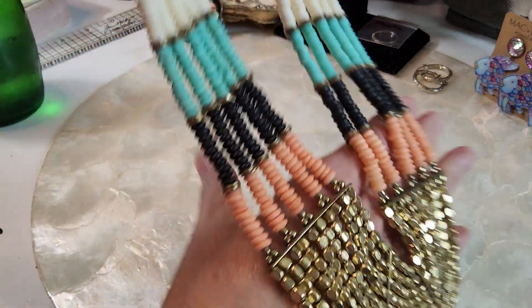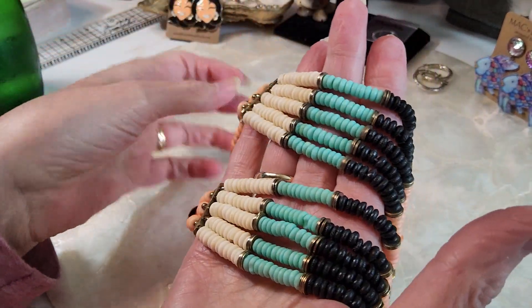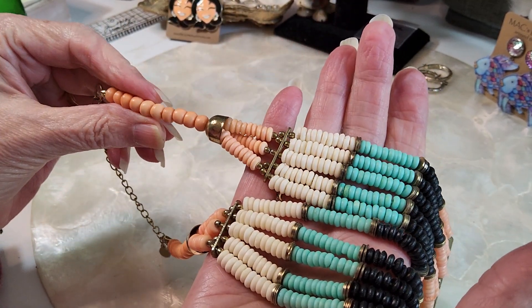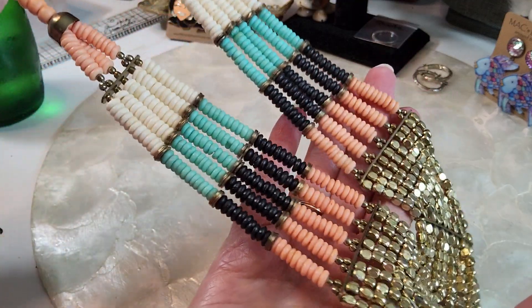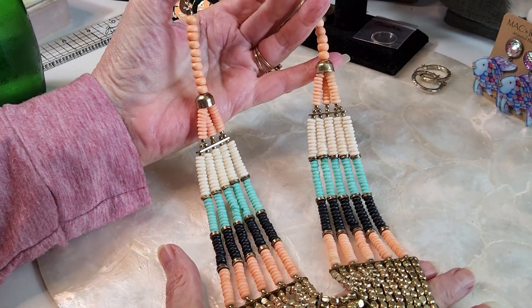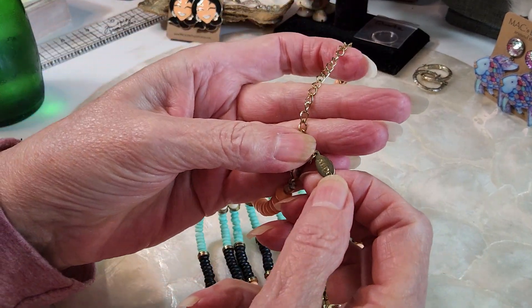The first one we have is this beautiful piece here. These are some kind of stone — or possibly dyed bone — because they're cold to the touch, with little metal beads. This is a beautiful necklace. It is an Aldo — A-L-D-O. We're going to do that one for eight.